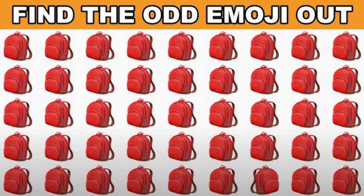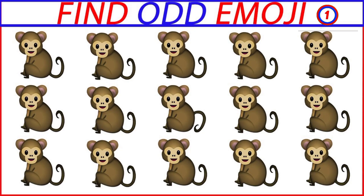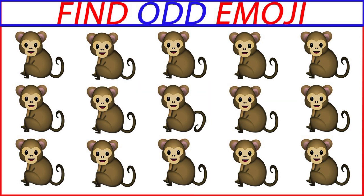Time out. This one is the correct answer. Round number 20. Time out. This one is the correct answer.